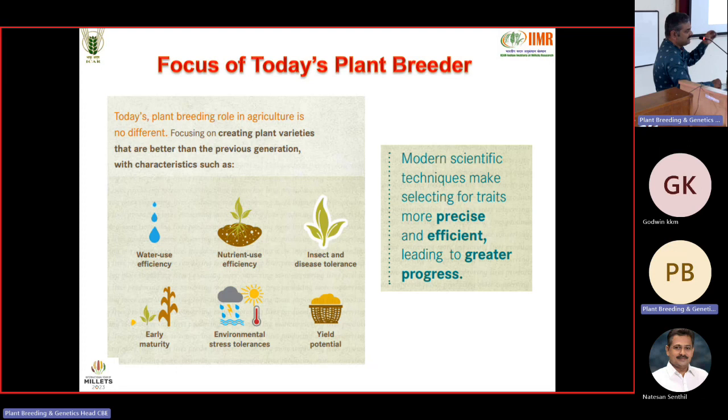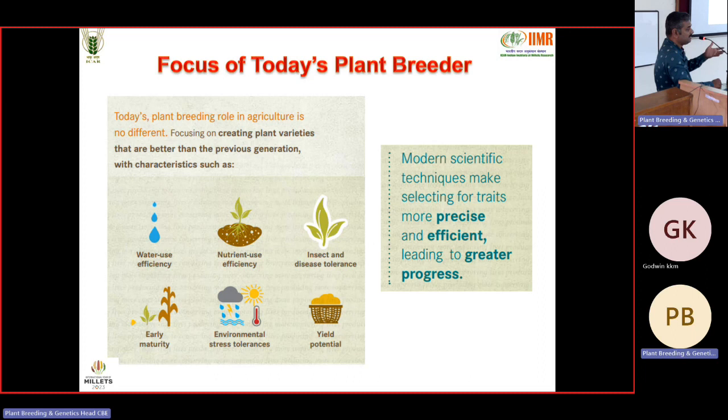For example, in pearl millet, previously downy mildew was considered devastating, but now blast is becoming a major disease. In sorghum, fall army worm started attacking — previously it was a maize pest but now attacks sorghum. Also Pocoboyang disease, not known for many years in sorghum, is now showing symptoms. I have been in Hyderabad for 23 years and previously rainfall came from June to September, but now rain starts in March and goes till November.